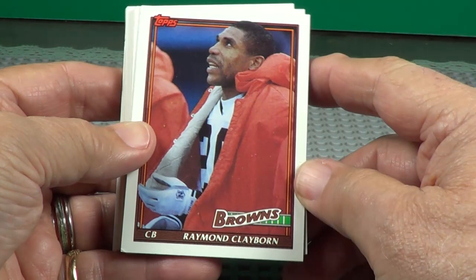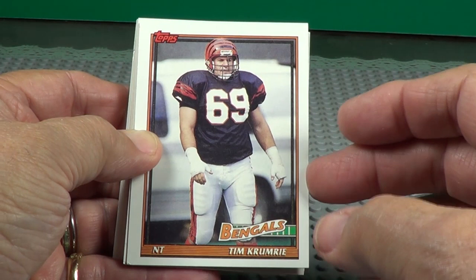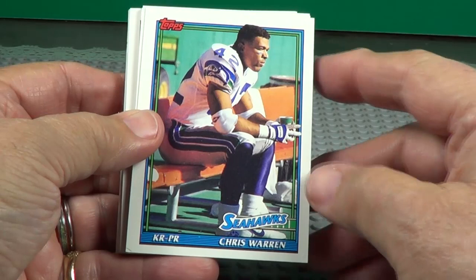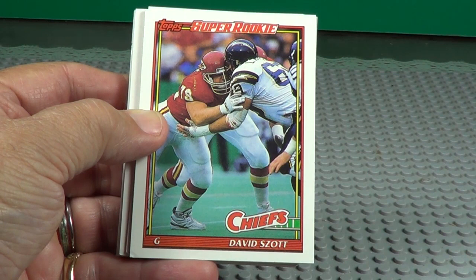Crumbery? I wish they wouldn't stick together. Chris Warren. Super rookie. David Zott, I think it is. Let's see what he's got.